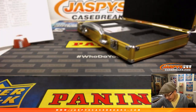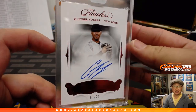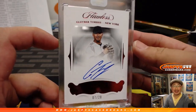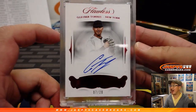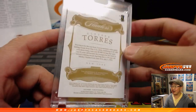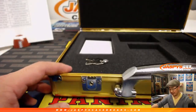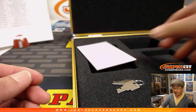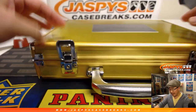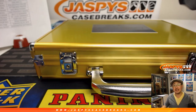This one's for Thomas Raines and the Bronx Bombers — gets Gleyber Torres, 7 out of 20. Nice autograph there. And another nice briefcase in the books, ladies and gentlemen. Thank you very much. Keep an eye out on jazpyscasebreaks.com where we'll always be loading up the store with National Treasures, with Flawless, all that fun stuff. We'll see you next time. Bye-bye.